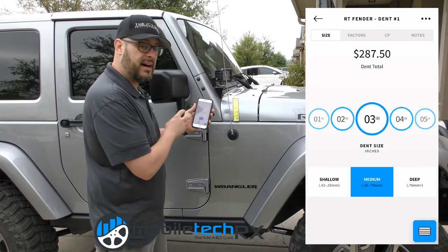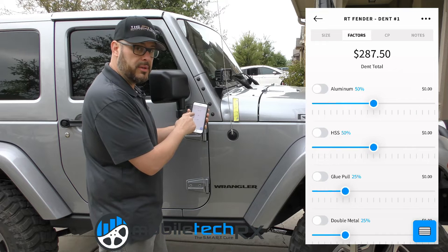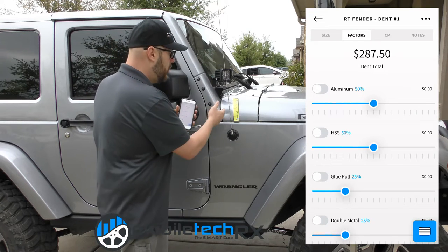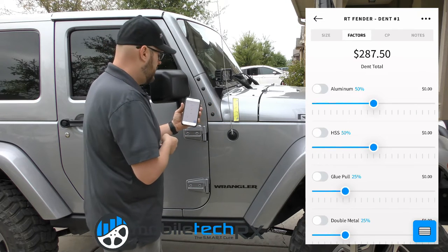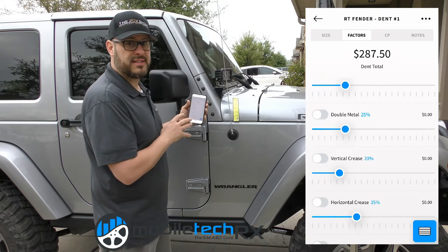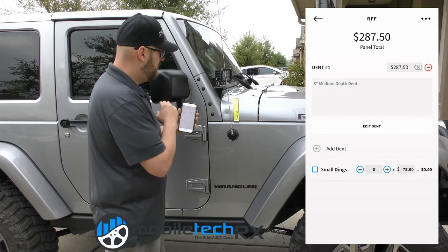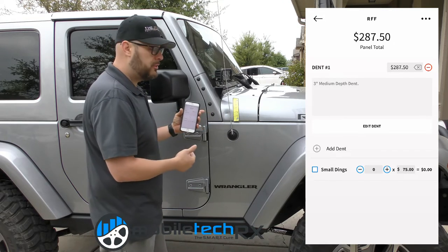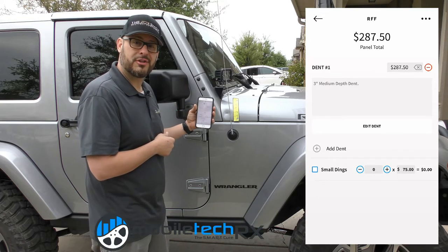It's all based on size, depth, and location. In some cases, the vehicle might be aluminum or there's no access for our tools and we have to use a process called glue pulling. Sometimes the dent is right on a body line — these are factors that have additional costs. But luckily, the dent we have today doesn't involve any body lines, it's not on an aluminum panel, and we're going to be able to get our PDR tools right to this area. So let's go ahead and get started on this repair.